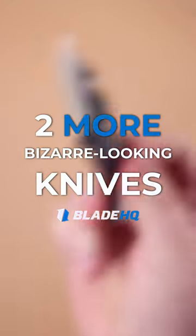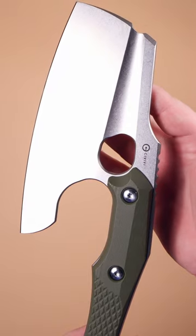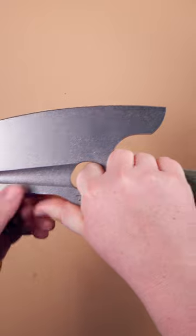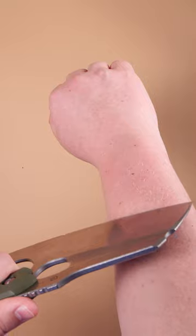Here's two more bizarre-looking knives. If you're looking for an everyday carry fixed blade, check out the Civivi Aratra. Featuring a convenient Kydex belt sheath, this knife is designed for all kinds of tasks. Use it as a hatchet, as a chef's knife, as an ulu, and everything in between.